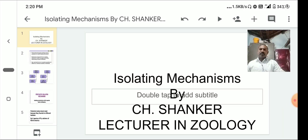Today we have to discuss about isolation and isolating mechanisms. Isolation is a process that prevents the interbreeding between two populations — it prevents the mating between organisms of the same species from two different regions. That is called isolation.